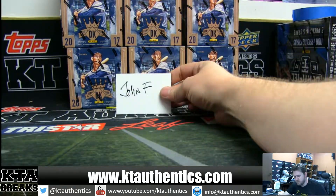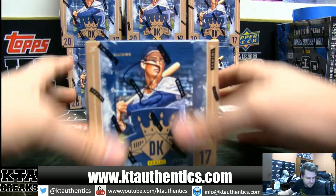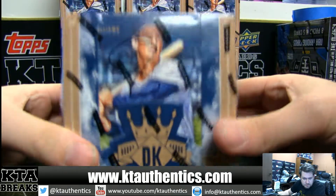Alright, KT Authentic, sports member being encouraged — John F over on YouTube is going to do Box 8. Box 8, good luck man.